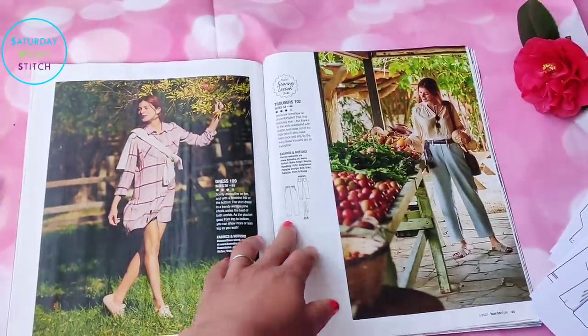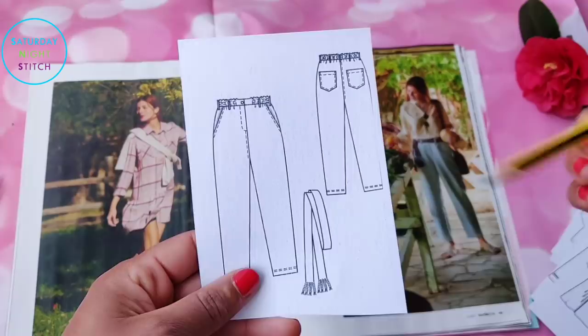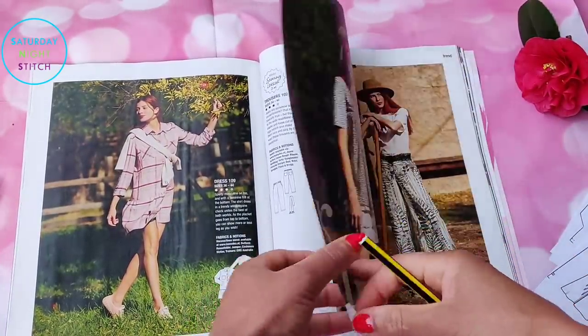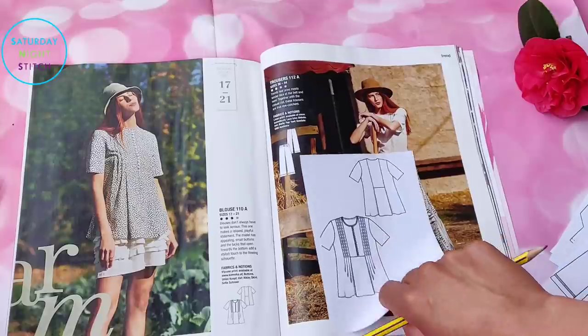Those high-waisted shorts I liked have been lengthened into trousers and given a belt. Not so keen on the trousers, but definitely still keen on the shorts. Then the petite top appears again — still looking oddly sized.